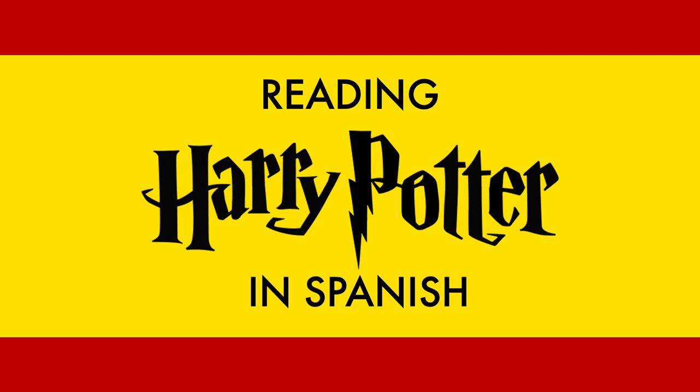Reading Harry Potter in Spanish. Reading books in Spanish is a brilliant way to improve your language skills. Even the bare minimum will help to increase your comprehension skills, your vocabulary and your understanding of grammatical structures. Let's have a read through the first couple of paragraphs in the first Harry Potter book.